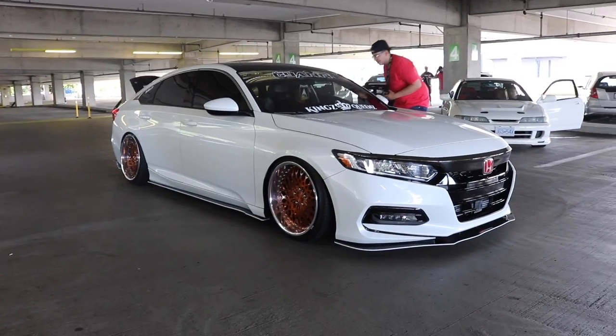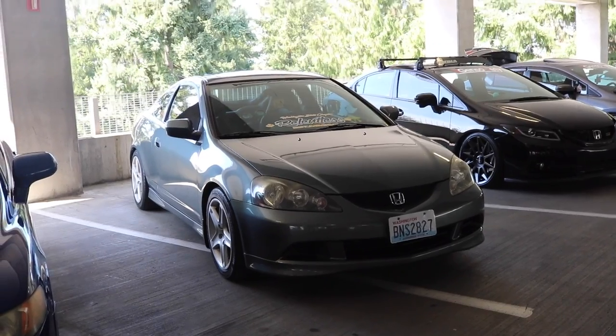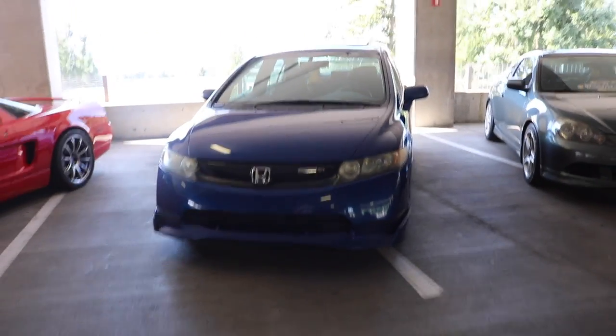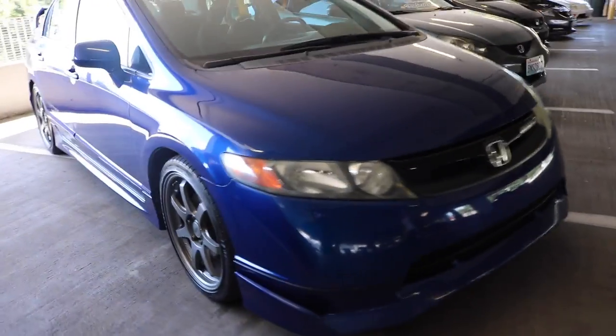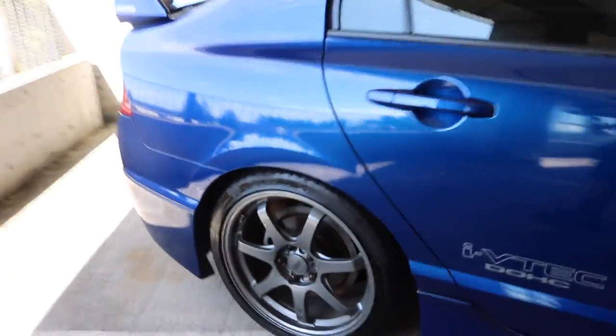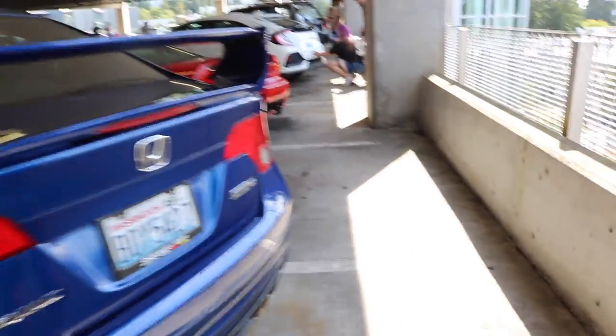Look at that Integra with the GMR wheels. So right next to my RSX, there is a Mugen SI parked right next to me. I really want one now just looking at it. Mugen SI, guys.